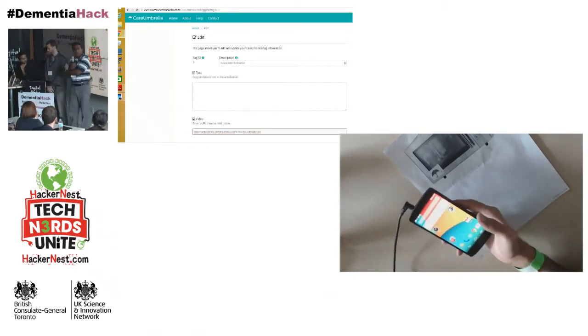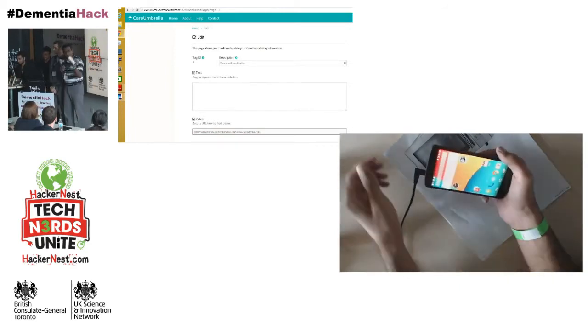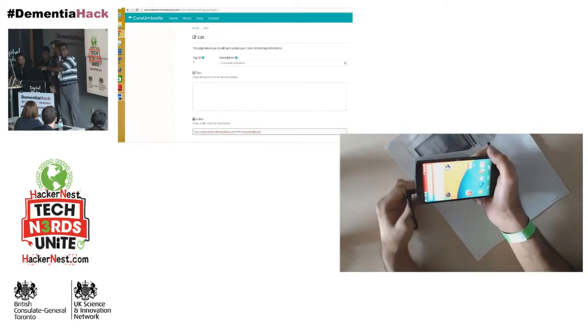For instance, if Steve was the pharmacist who set that up, the patient would have a tag stuck on their prescription bottle, programmed with that tag.